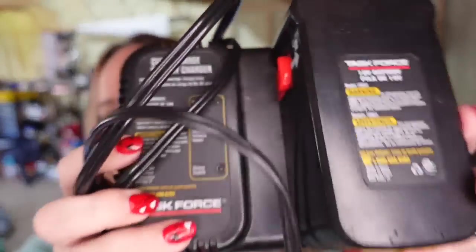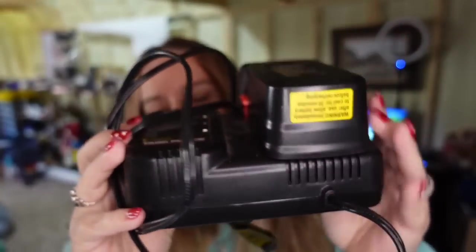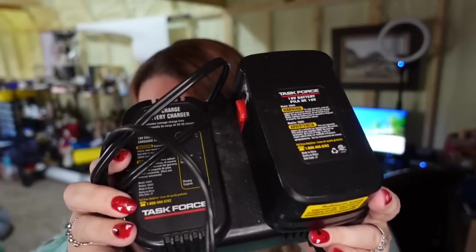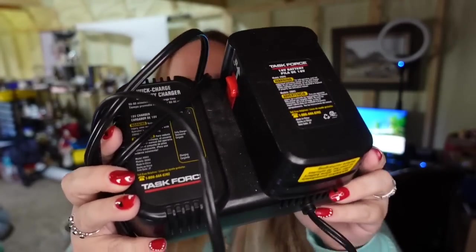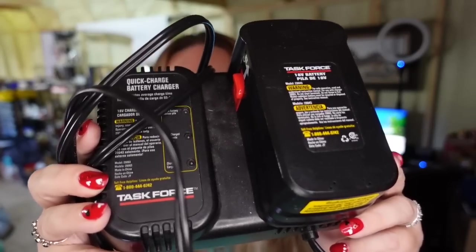Up next, something else that's not typically in my wheelhouse, and that is this Task Force Charger. Picked it up at an estate sale. I paid $5 for it. It sold for $19.49, so it's about a $10 profit, and it only took about two to three months to sell.